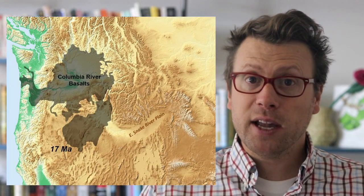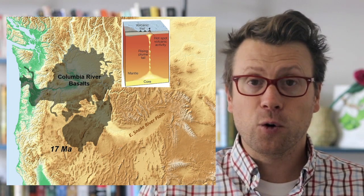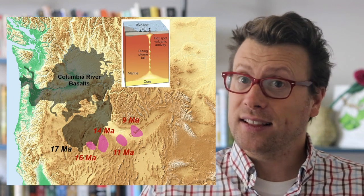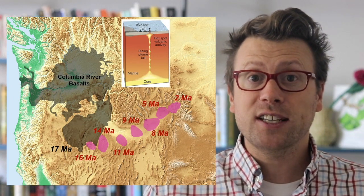After a plume head dissipates, the long plume tail continues to heat up the base of the lithosphere and forms a hot spot. There is a chain of volcanic deposits and old calderas that lead from the Columbia River basalts to Yellowstone, passing through the eastern Snake River plain.